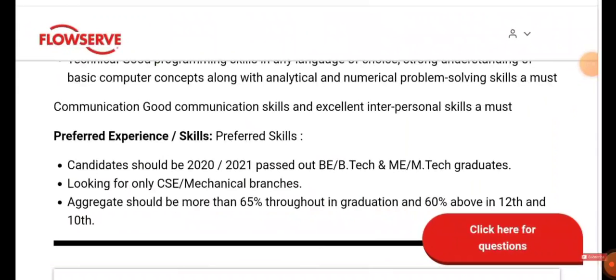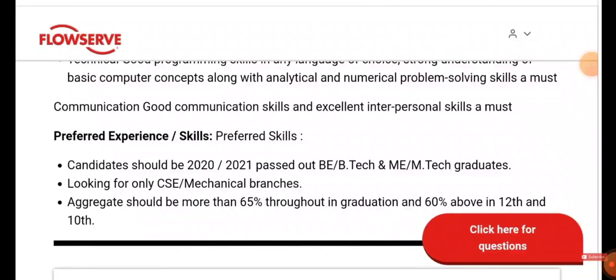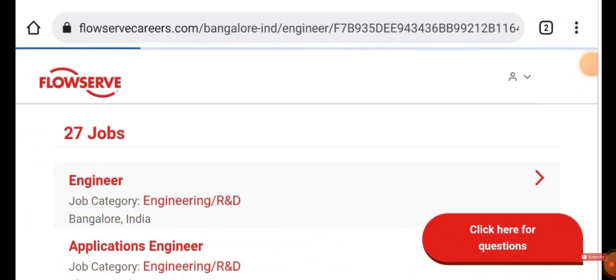If you're willing, click the Apply icon and apply for the job. Now come back — you can see another job listing: Engineer, with job location in Bangalore. If you're willing to work in Bangalore, click it.